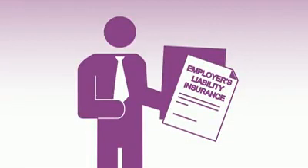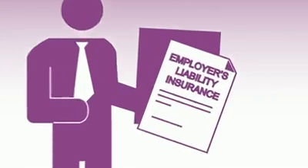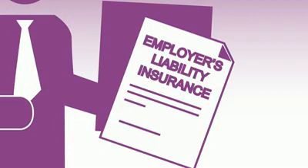If you're an employer, you should take out employer's liability insurance to cover any possible compensation for employee injuries or illness.